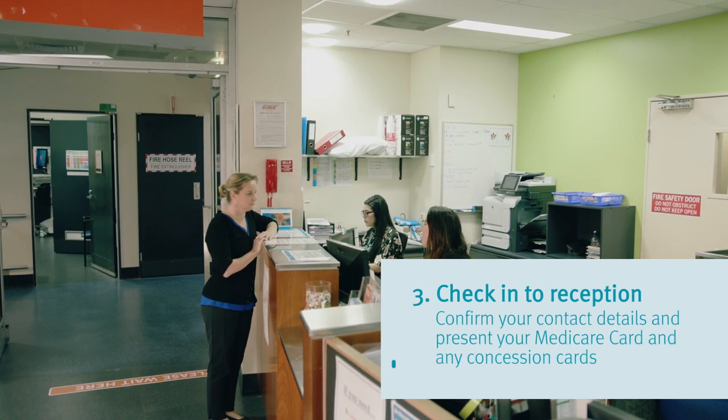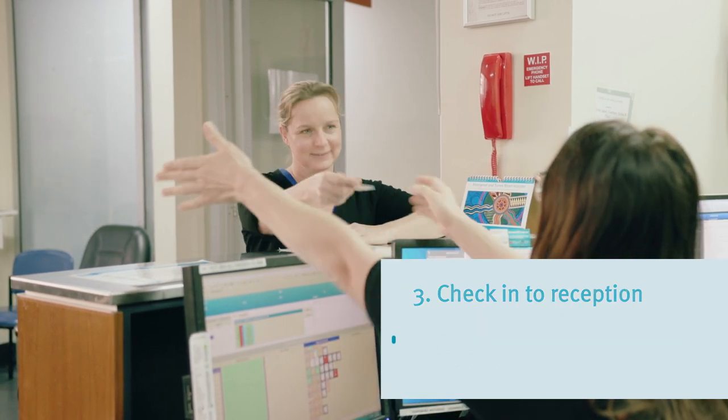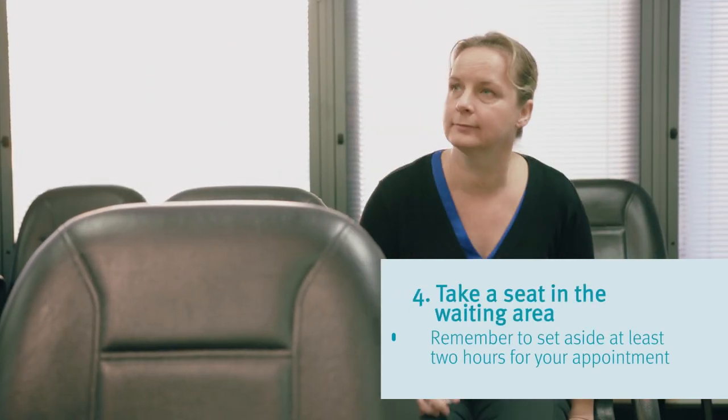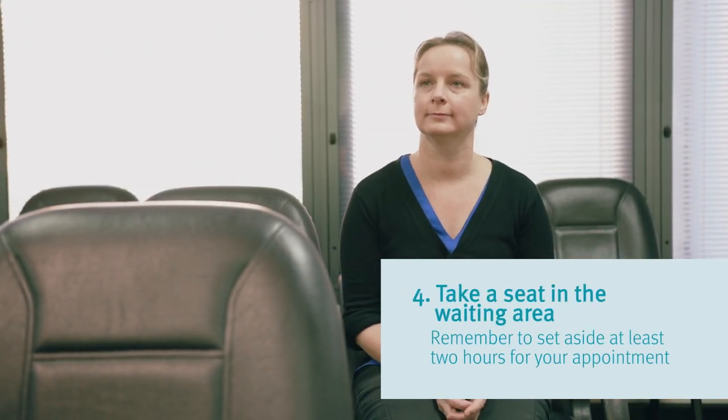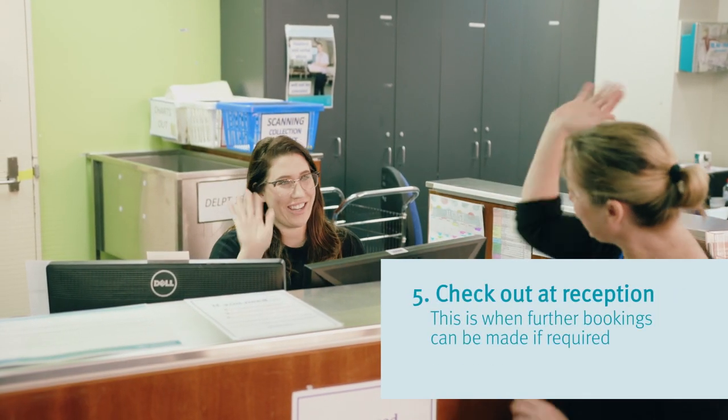You will be asked to confirm your contact details and to present your Medicare card and any concession cards. After checking in, take a seat in the waiting area. Remember to set aside at least two hours for your appointment. After your appointment, check out at reception where further bookings can be made.